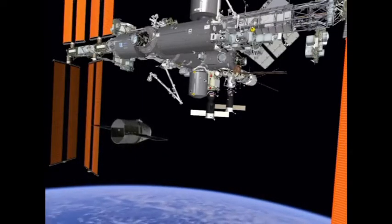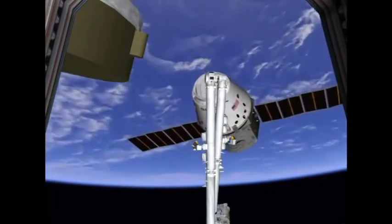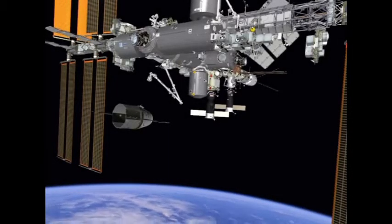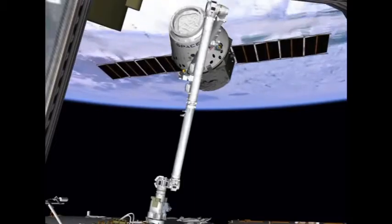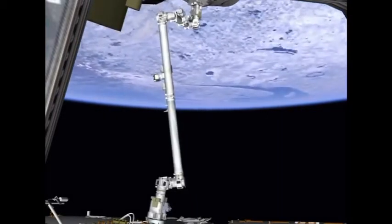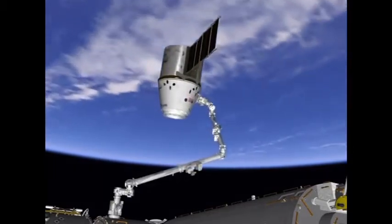The arm will be controlled by Don Pettit. He will be inside the cupola at the robotics workstation located in that portion of the station, and with the help of Andre Kuipers, he will reach out and grapple on to Dragon. Once everything gets verified and secured, Dragon will be steered back around, and the crew will move Dragon around to prepare for installation.